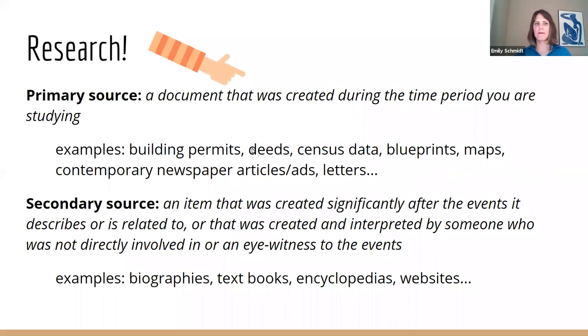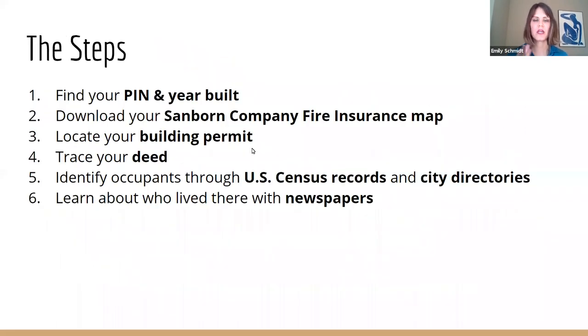Let's go way back — it's probably been a while since you thought about primary sources versus secondary sources. A secondary source is a biography, a textbook, or a beautiful neighborhood book showing the development of where you live — but your house isn't in there. Thankfully, we have primary sources created during the period we're studying — when your house was built — like building permits, deeds, maps, and newspaper articles. So you can uncover the story of your house yourself. These are the six basic steps we'll use to find out the history of your house.